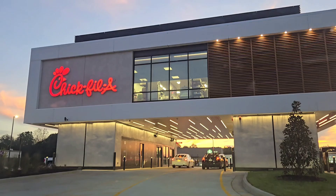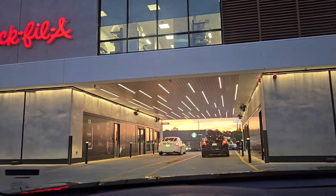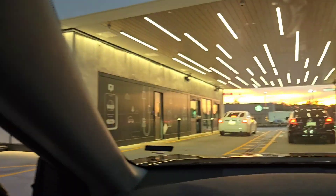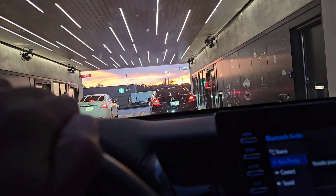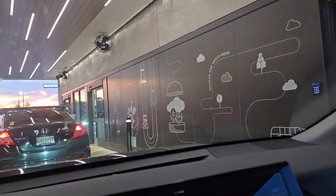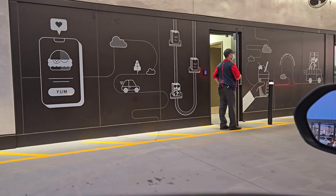Alright you guys, just ordered — now I'm about to go through here. Let's see how fast I get my order. Wow, that's where they work up there! This is where you pick up your order. It's actually two sides of drive-thru — you can see them coming out. Cool little design. Yeah, it's pretty nice!